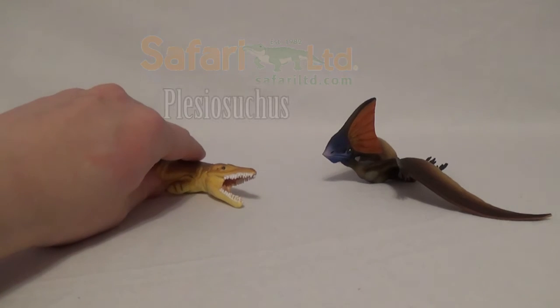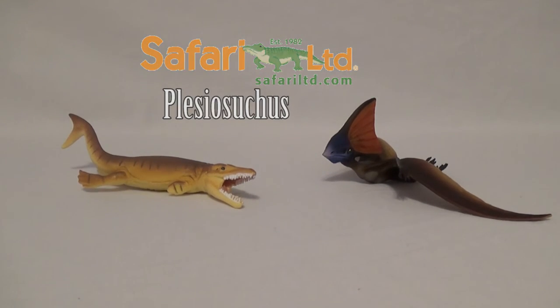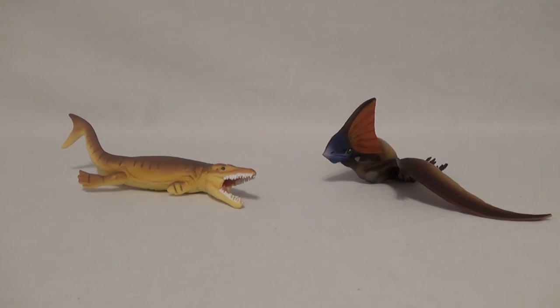Finally for comparison, here is the Safari Limited Tapejara next to one of my favorites — the beautiful 2016 Plesiosuchus from Safari Limited; link to that review is down below. Plesiosuchus was a seagoing reptile from the Jurassic period and Tapejara was a pterosaur from the Cretaceous, so they couldn't have met, but they still look great on display next to each other. We reviewed the Plesiosuchus to kick off the hashtag HowieSafari campaign, so make sure you go check out that video.